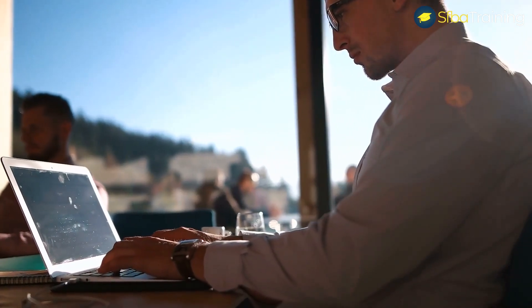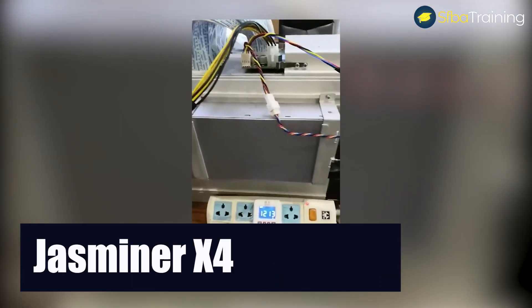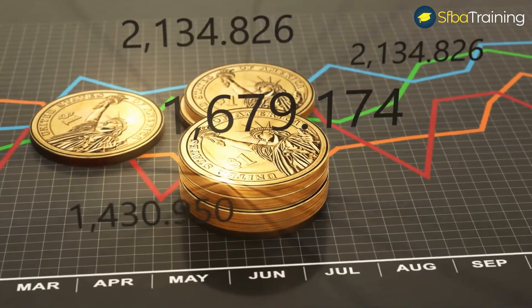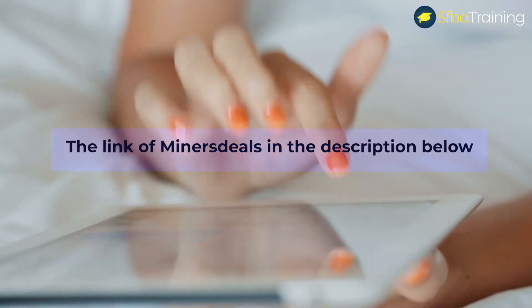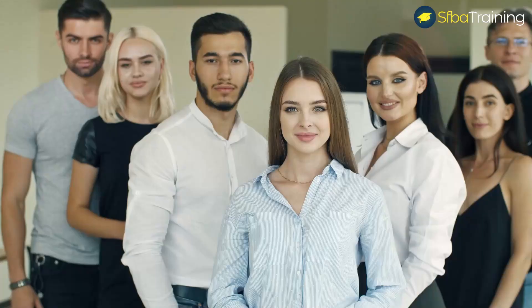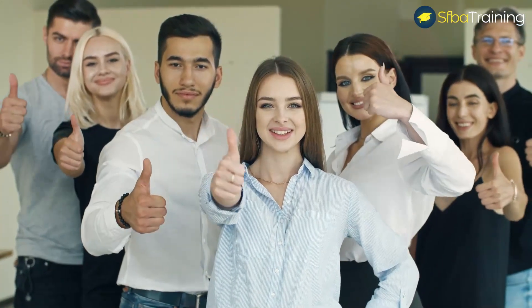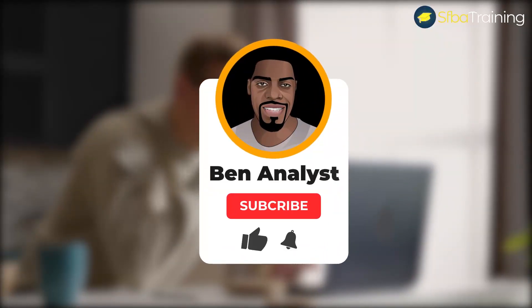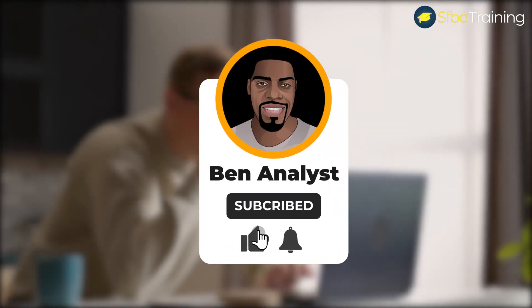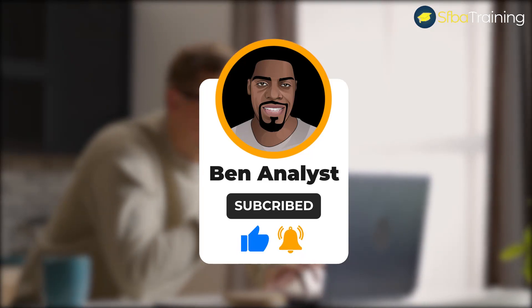Welcome to my channel, I am Ben the business analyst. In today's video we're going to talk about Jasminer X4, which is one of the most profitable cryptocurrency miners at the moment. I also placed below this video the link to Miners Deals, which is one of the most reliable companies to buy crypto miners from. Before we start, don't forget to subscribe and press the bell icon to be notified for future videos.